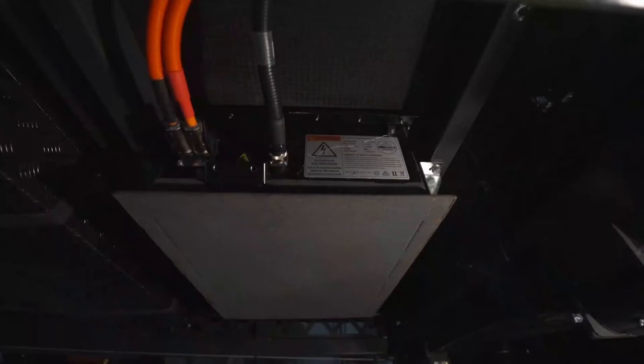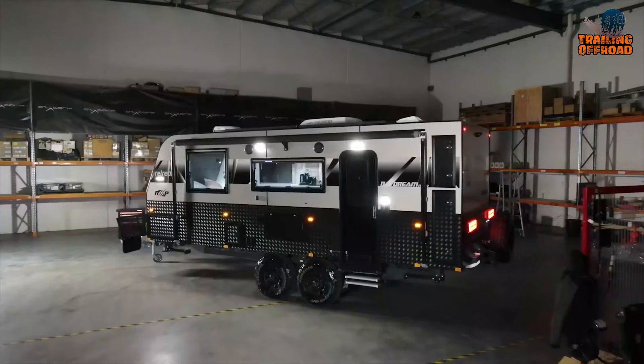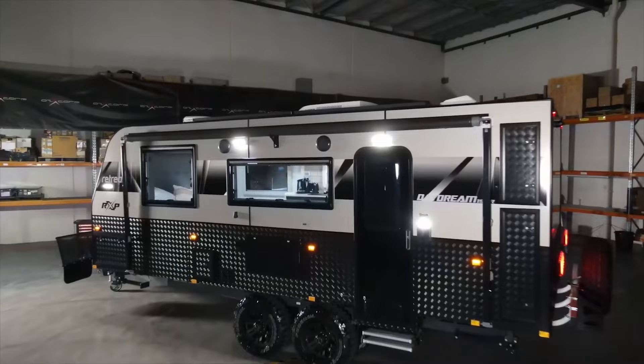On the exterior, the vehicle features a toolbox on the A-frame, a tub-lined tunnel boot, and a smooth panel front. The rounded entry door adds a touch of elegance to this rugged travel trailer.